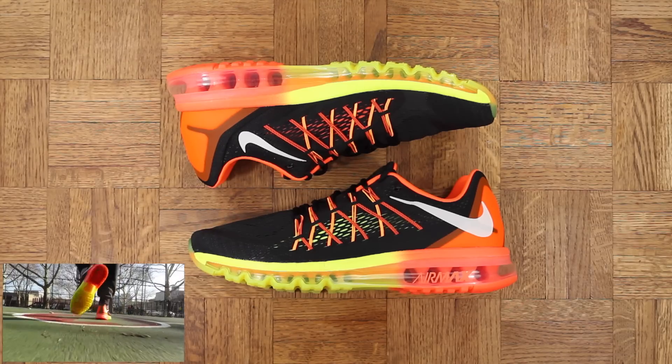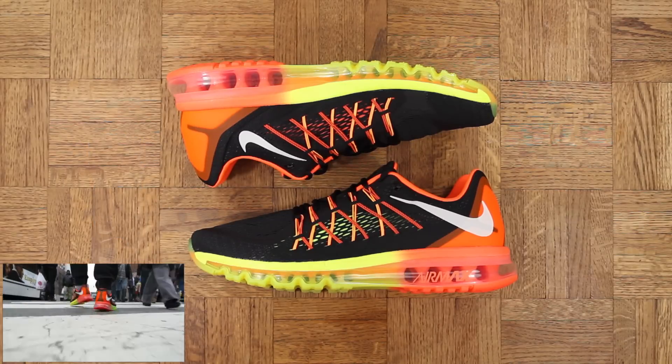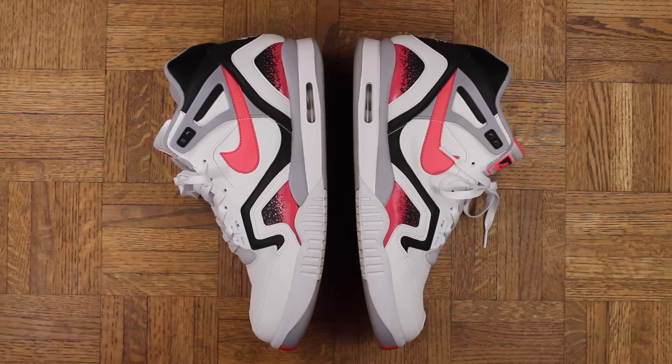Number 8 — this shoe is amazing. If you haven't seen the Dare to Air video I did, click right here and you will know exactly how I feel about these.